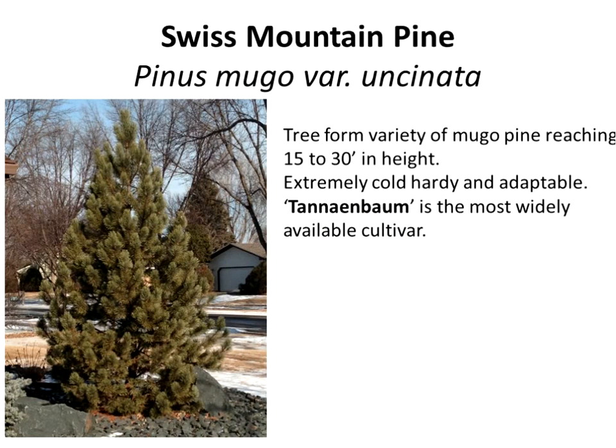A tree now gaining in popularity is Swiss mountain pine. Everybody's familiar with mugo pine — those little mounds. Well, this is the tree form of mugo pine. It occurs in Europe at high altitudes, growing anywhere from 15 to 30 feet in height as a single stem tree. It's extremely cold hardy and extremely adaptable to our dry soil conditions and winter winds. The cultivar Tonnenbaum is now becoming available. Very little work is needed on it — if you want something that looks like a Christmas tree and stays in place for the next 20 to 30 years, this is one you can use.